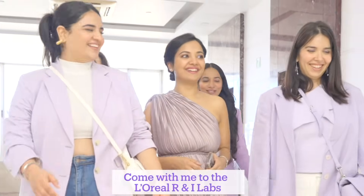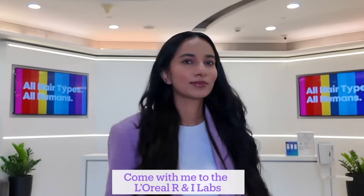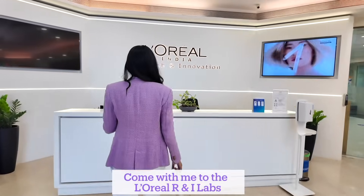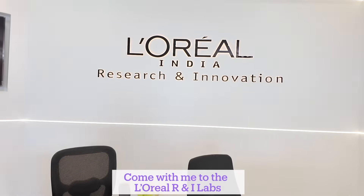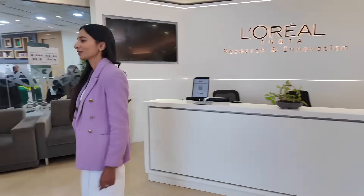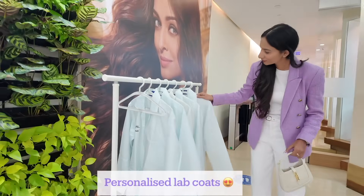It's a super exciting day because I'm going behind the scenes at the L'Oréal Paris R&I labs to understand the science behind the one-of-a-kind, science-packed Hyaluron Moisture range. I'm going to meet some other creators, have some fun, and learn more about the science. They got these personalized lab coats and glasses waiting for us, which was super cool — I was feeling like a proper scientist already.